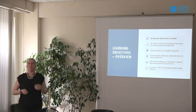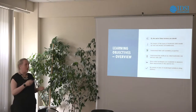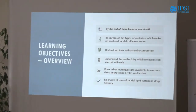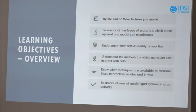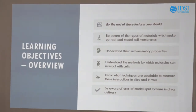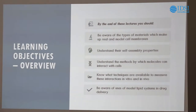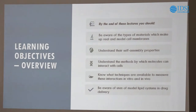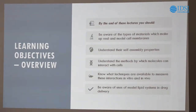I'd like to give you a quick overview of what I expect you to know by the end of this. Hopefully you'll know the types of materials which make up real cell membranes and some model cell membranes, understand how self-assembly occurs, understand how molecules can interact with cells, and know a little about what techniques are available to measure these interactions. My group spends a lot of time on these techniques, but due to time limitations I can't go into great detail. If any techniques become relevant to you and you want to talk more about them, you can email me and I can perhaps invite you to my lab.